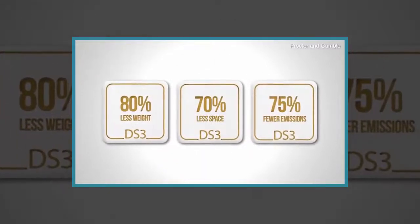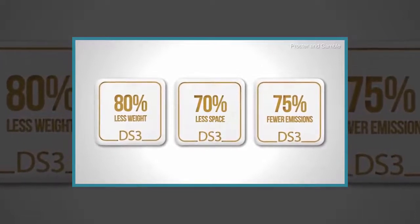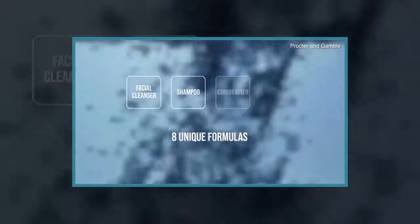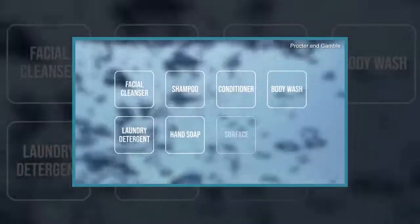Because the swatches contain no water, their production removes 80% of the weight generated by traditional cleaning products and 75% of emissions, according to Kathy Fish, Chief Research, Development and Innovation Officer at P&G.